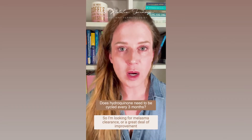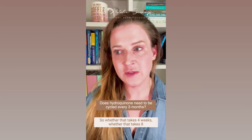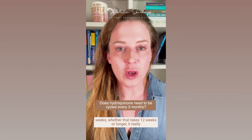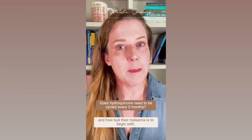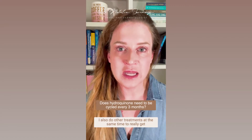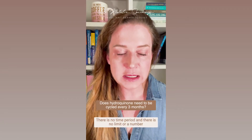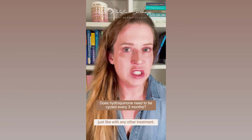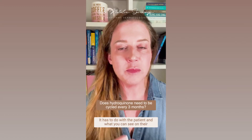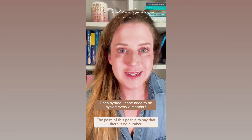I use hydroquinone to treat to a clinical endpoint — I'm looking for melasma clearance or a great deal of improvement, and that's how I judge the endpoint. Whether that takes four weeks, eight weeks, 12 weeks, or longer really depends on the patient, how compliant they are with treatment, and how bad their melasma is to begin with. I also do other treatments at the same time to really get it clear.